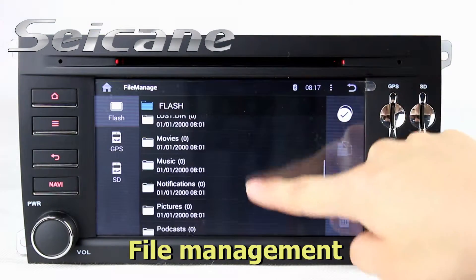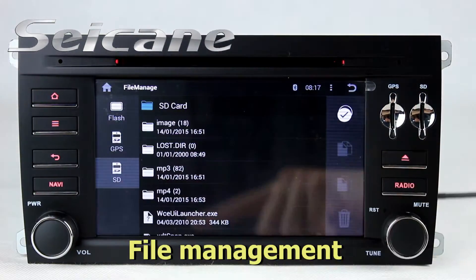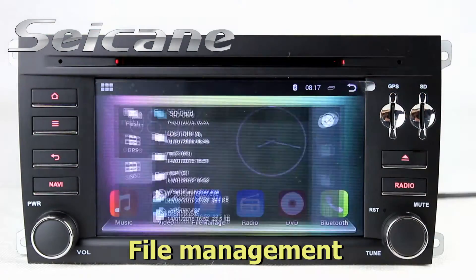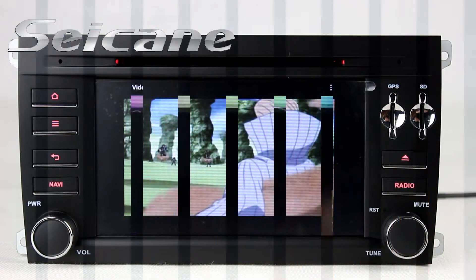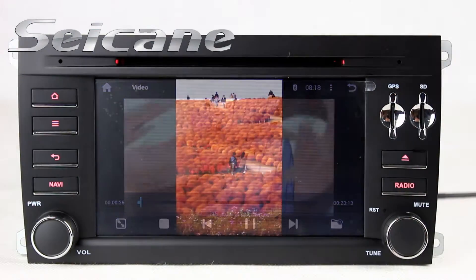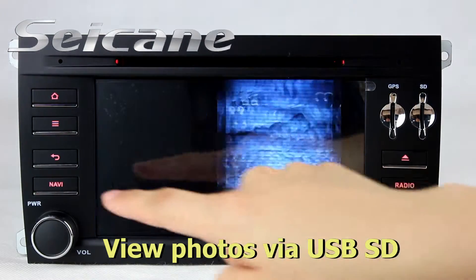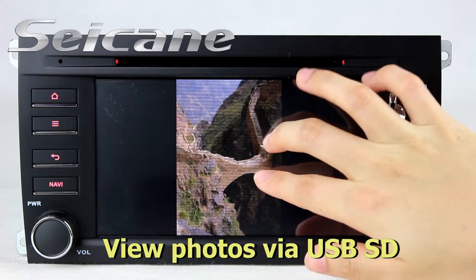The file management makes it possible to edit files from external devices. Then you can enjoy videos. Back to the main menu and enter the photo interface, where you can view photos by sliding your fingers on the screen.